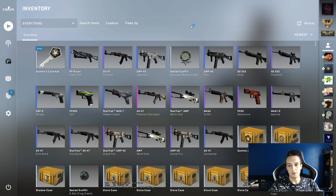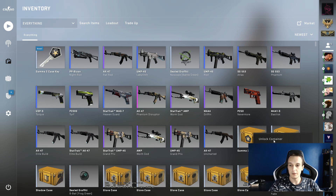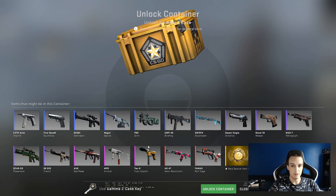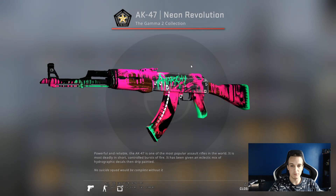Hello and welcome to another daily case opening. Today we're going to open a Gamma 2 case. We're going off the top of my inventory here, as I don't have any idea which one I should open. And this one — AK-47 Neon Revolution.